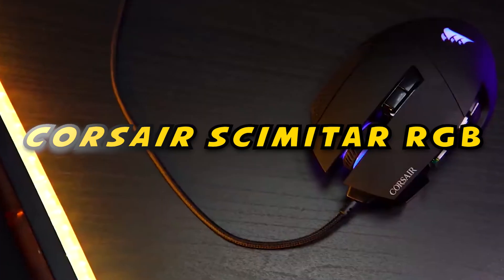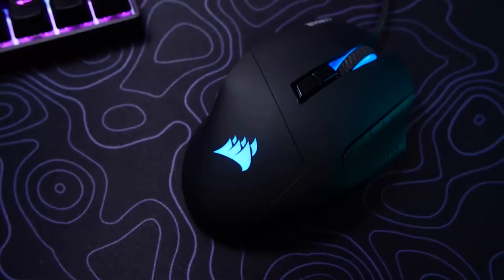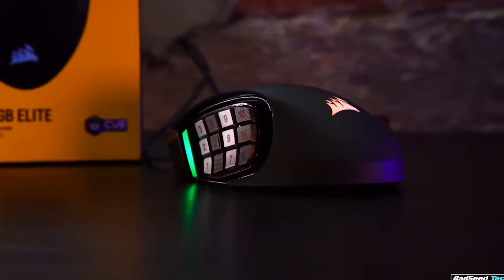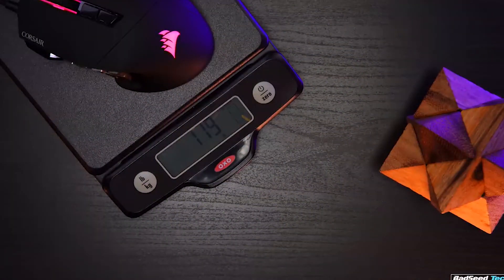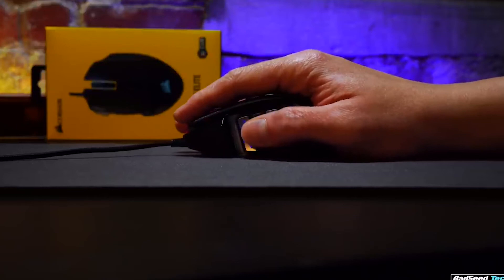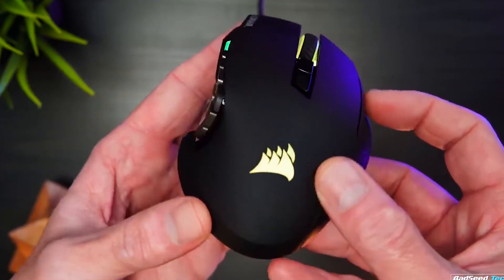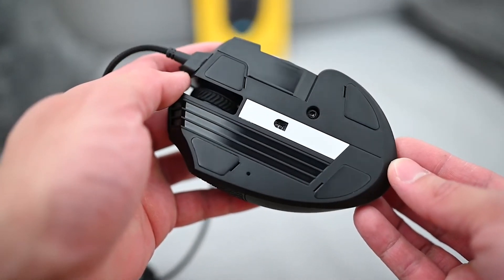Lastly, at number one, we have the Corsair Scimitar. Quantity doesn't have to mean sacrificing quality. The Corsair Scimitar RGB Elite is a mouse designed with MMO and MOBA players in mind. That means it comes with a 12-button side keypad, bringing it to 17 programmable buttons in total. The Scimitar RGB Elite is big and heavy — at 6.9 by 4.5 by 3.1 inches and 9.6 ounces, this mouse is for palm grippers and arm aimers. That weight could be a hindrance or an asset, depending on your play style.